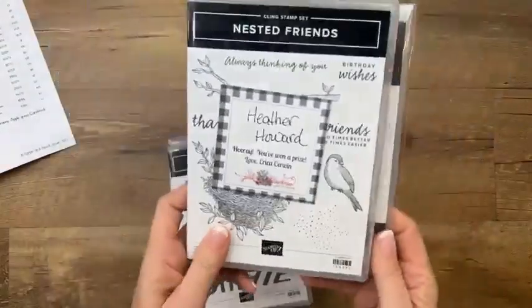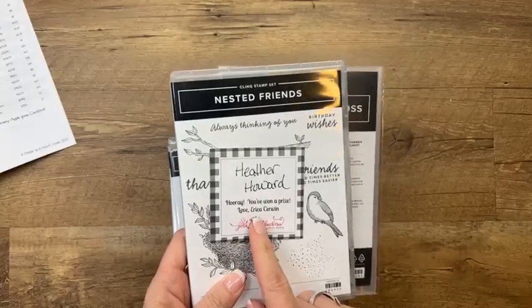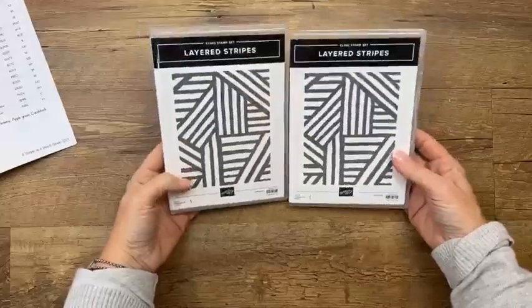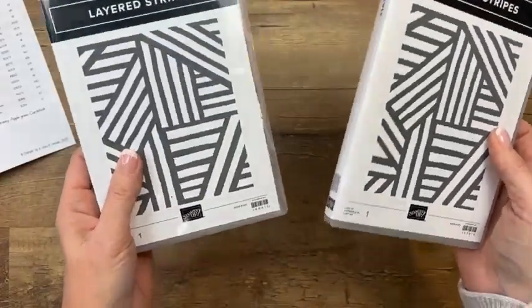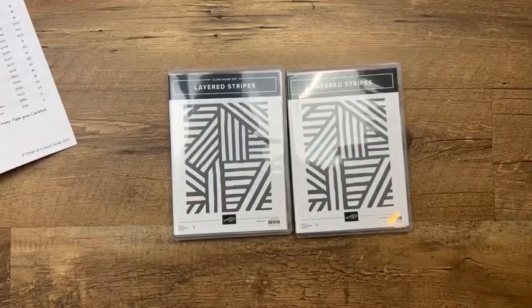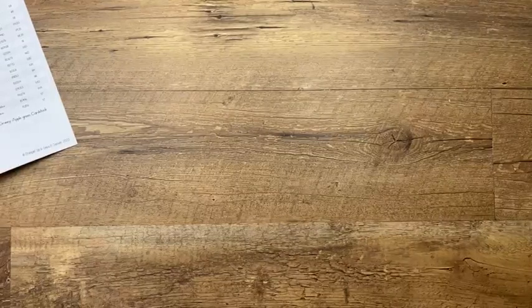I have a winner from last week — Heather Howard won the nested friends bundle! Heather, please message or email me your mailing address and I'll get it in the mail. Thank you so much for sharing my video. This week I have two prizes: the layered stripe background stamps. I'll pick two winners next time. We're actually using that stamp today for one of our projects. I love background stamps — especially geometric pattern ones.